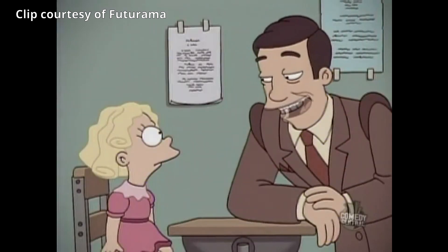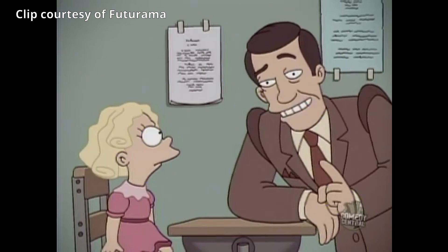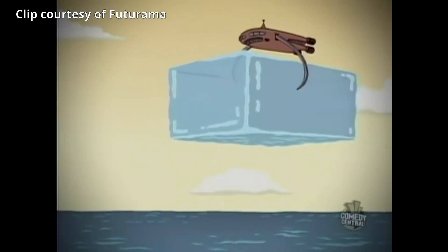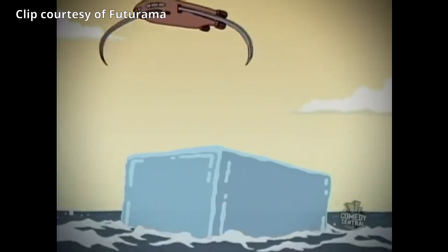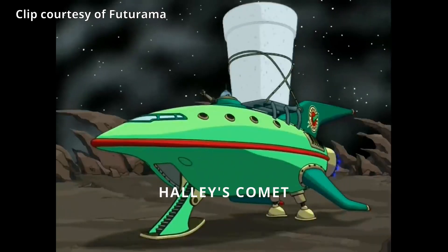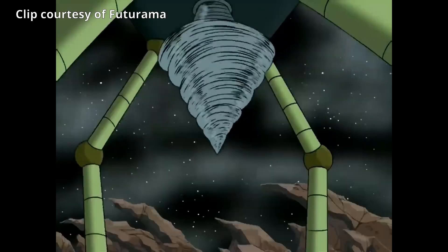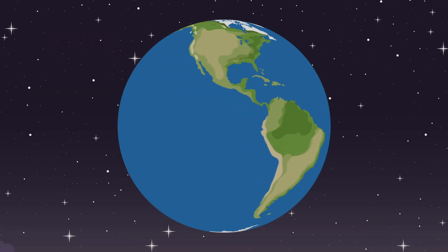The cartoon Futurama presents a solution for global warming. Let's take a look at their idea. Ever since 2063, we simply drop a giant ice cube into the ocean every now and then. They take ice from Halley's comet, which also exists in our universe, and bring it down to Earth. Let's just assume we were actually able to farm ice from comets. How much would we need?